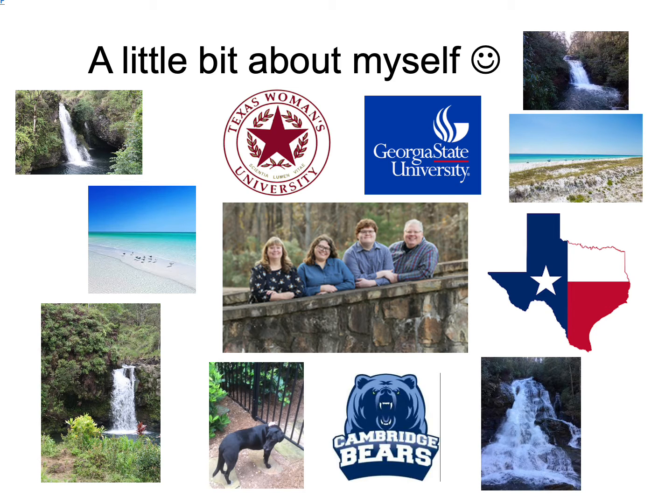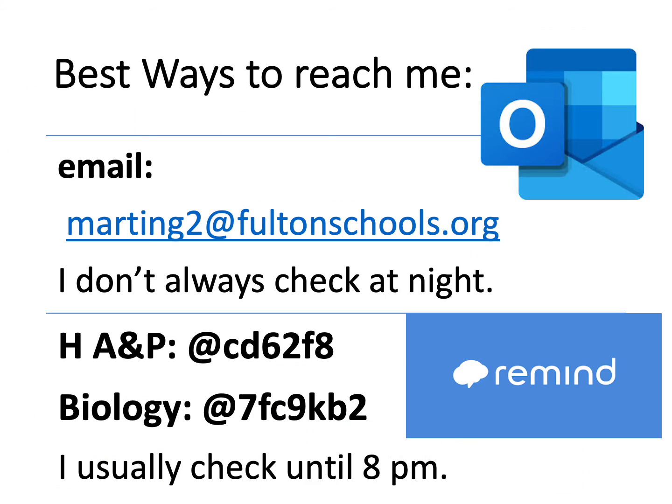I love going to the beach. I love going on hikes for waterfalls, and I love my family and our dog Keely. The best ways to reach me are either through email or through Remind. Remind is a great way for students to get in touch with me after school or before school. I do stop looking at 8 o'clock at night, and I don't always check emails at night, so it may be the next day before I get back to you on an email.